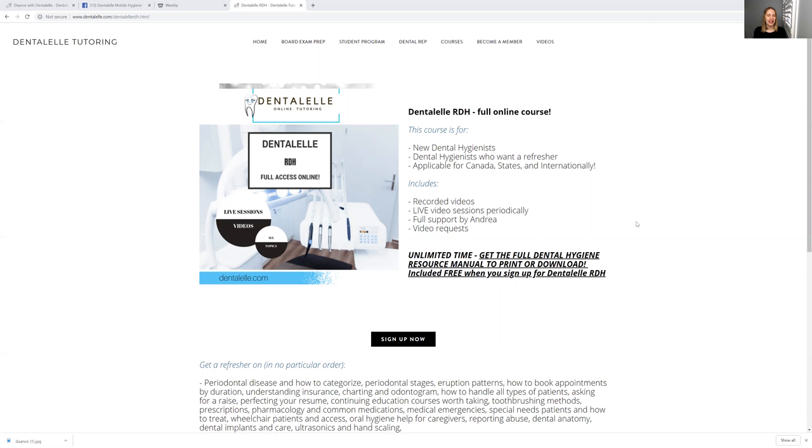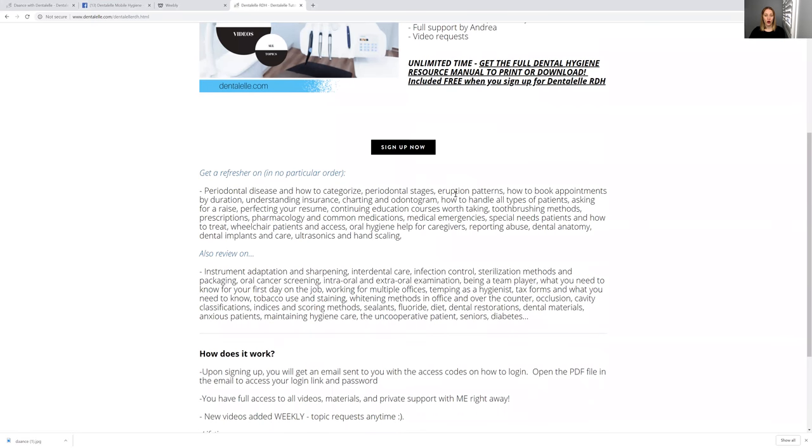I've been asking people that I've worked with and they've actually helped me the most. The CDHO and CDHA, like I said, can't really do too much. But if you are interested in following along, this course has so much more. If you go to DentalL.com, go up to courses and then Dental L RDH — just click on that. I'll show you guys what the whole course has.